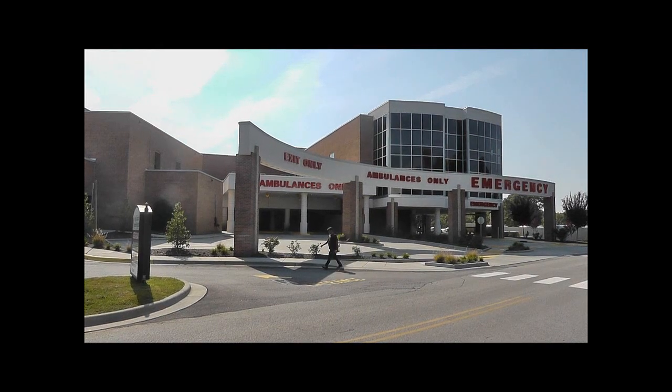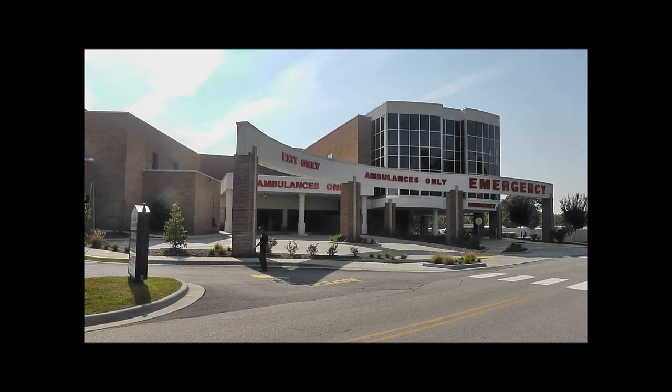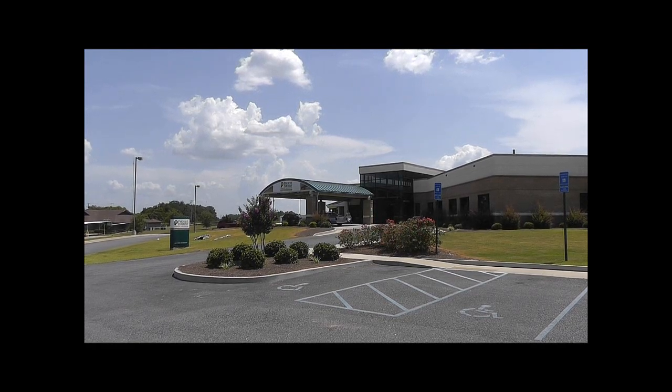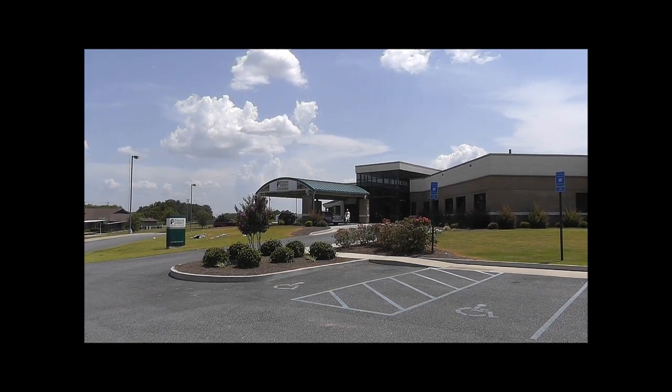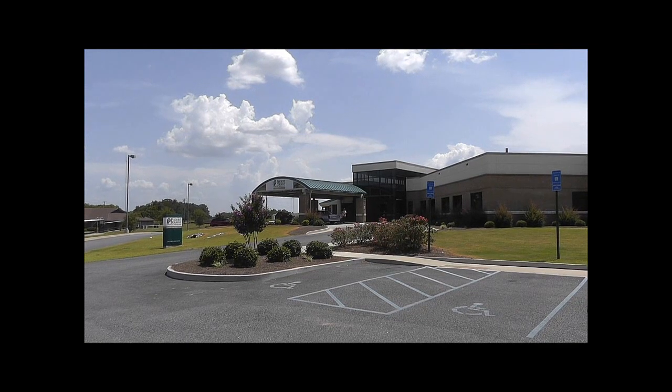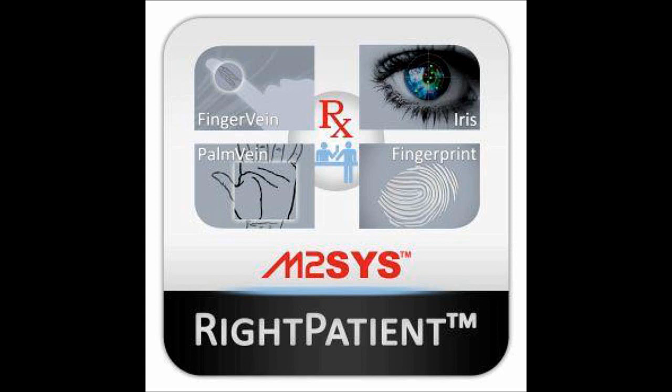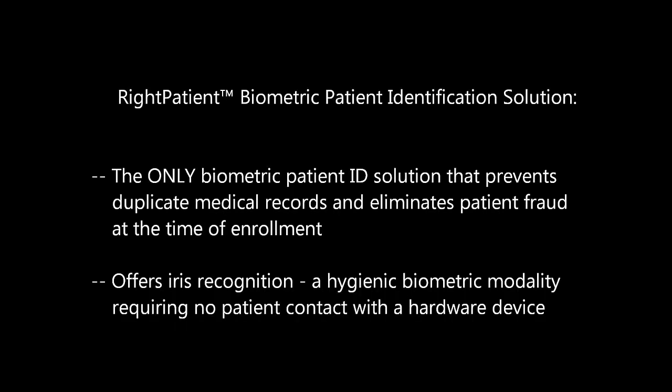As more hospitals seek to improve patient safety initiatives, prevent duplicate medical records, eliminate patient fraud, and lower liabilities, they are increasingly assessing the value of using biometrics for patient identification. Right Patient is healthcare's only biometric patient identification solution that quickly and accurately searches the entire master patient index at the time of patient enrollment, which is the only true way to prevent duplicate medical records and eliminate patient fraud.